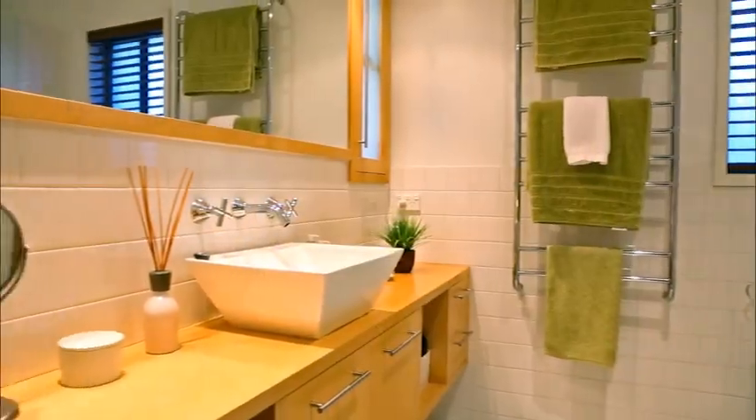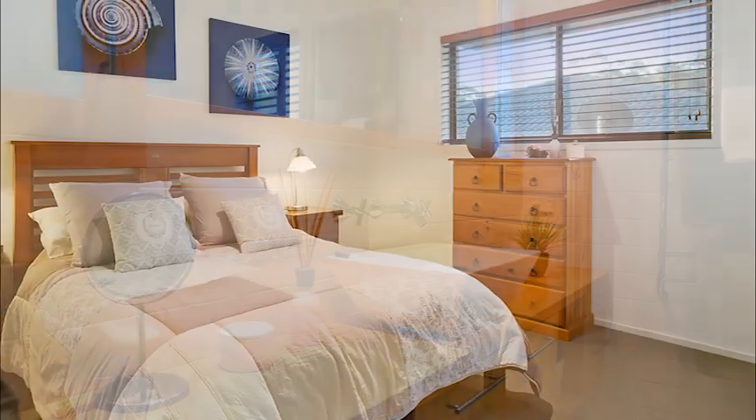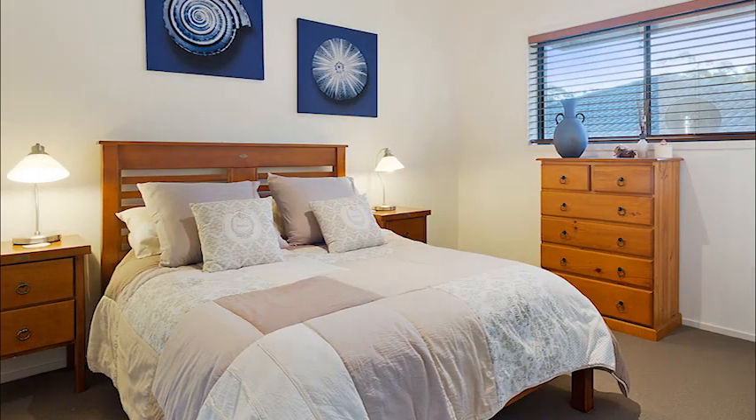There are three bedrooms on the first floor, all with robes, and also a main bathroom and a further ensuite.